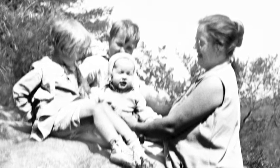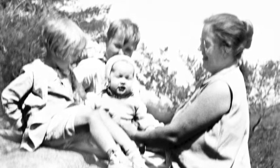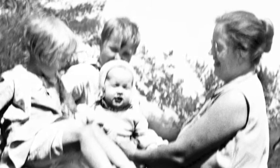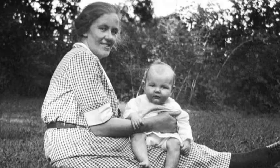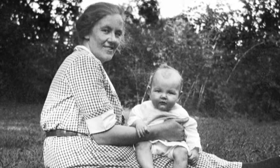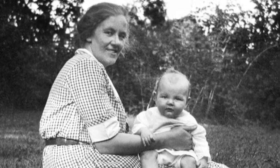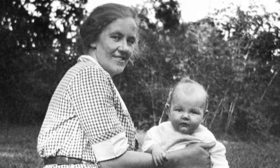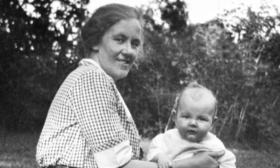And that's the same group, only we're just sitting on the rock, and Mother's there at the side. This is 132, and it's Mother without her glasses, sitting and holding the baby.